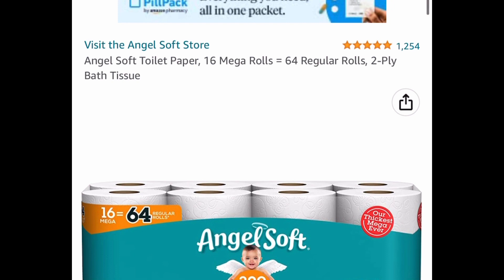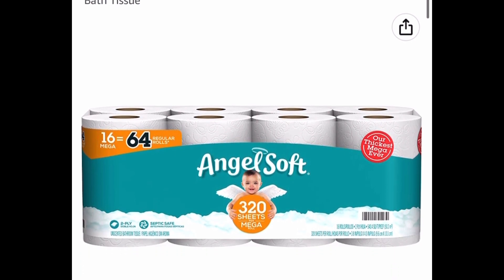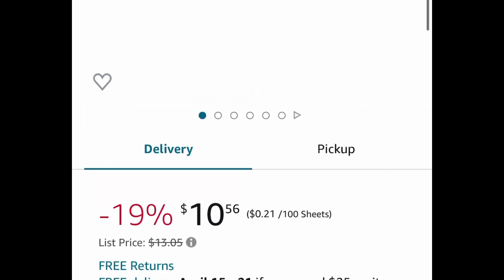Now here we have this Angel Soft Toilet Paper. It's 16 Mega Rolls, two-ply style, and it's price dropped down to $10.56.